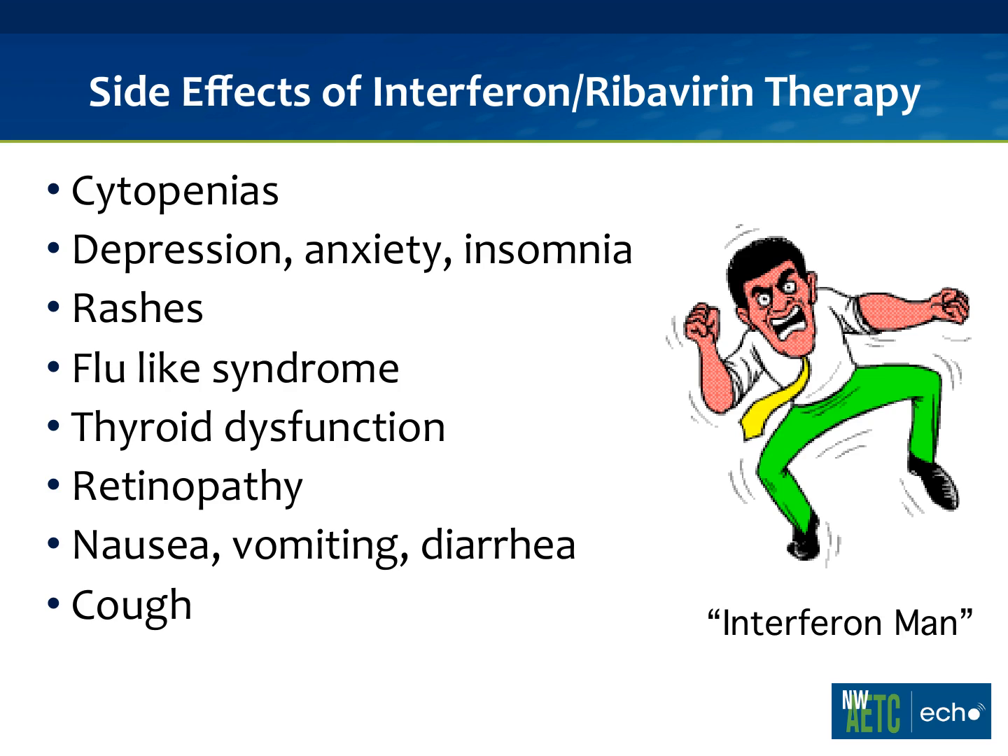The most common side effect is feeling like they have the flu — low-grade fevers, aches and pains, especially right after the interferon injection. Cytopenia: white blood cells, red blood cells, and platelets can all go down. What's really relevant for our population is depression, anxiety, and insomnia, which usually show up around month 2 or 3. Rashes do occur. Thyroid dysfunction is an autoimmune process that can be activated. Retinopathy, particularly in patients with diabetes or hypertension. Nausea, vomiting, diarrhea, and a dry ACE inhibitor-like cough.